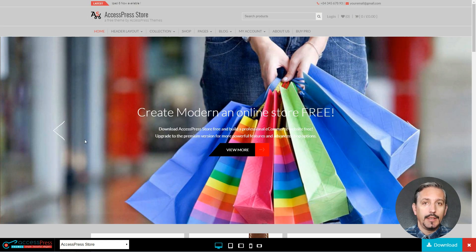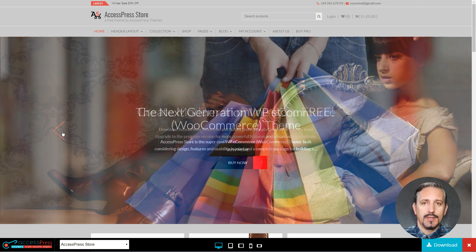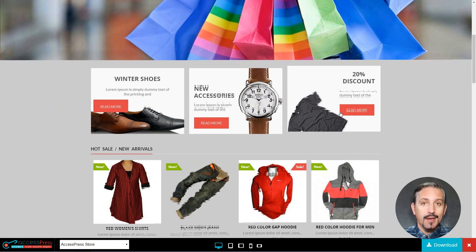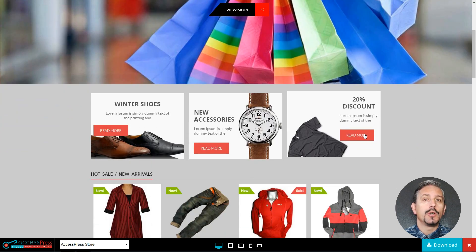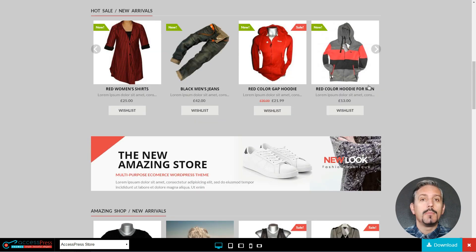A modern, clean and professional WooCommerce WordPress theme for online stores. It comes with a full-width slider, animations, lazy loading effects, and beautiful layouts. There's also a special block for the newest posts on the homepage. This is also a mobile responsive WordPress theme.